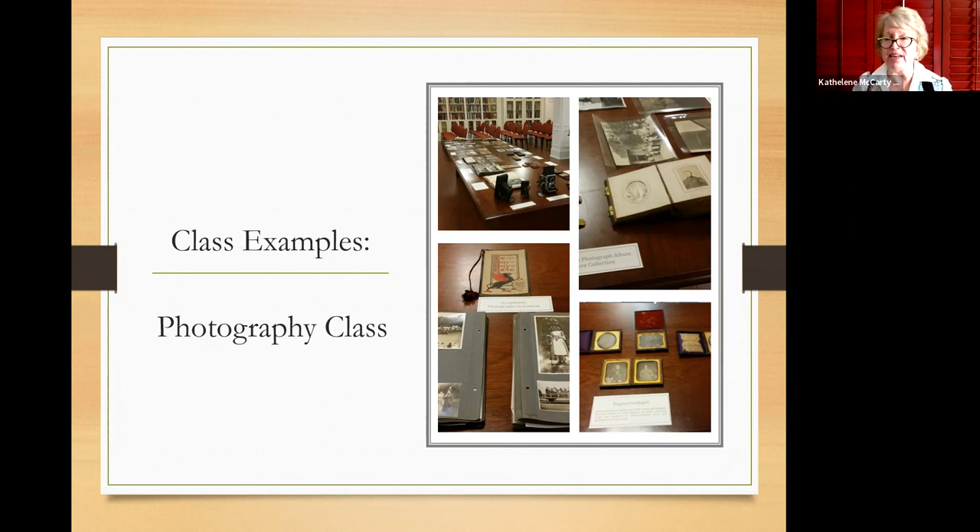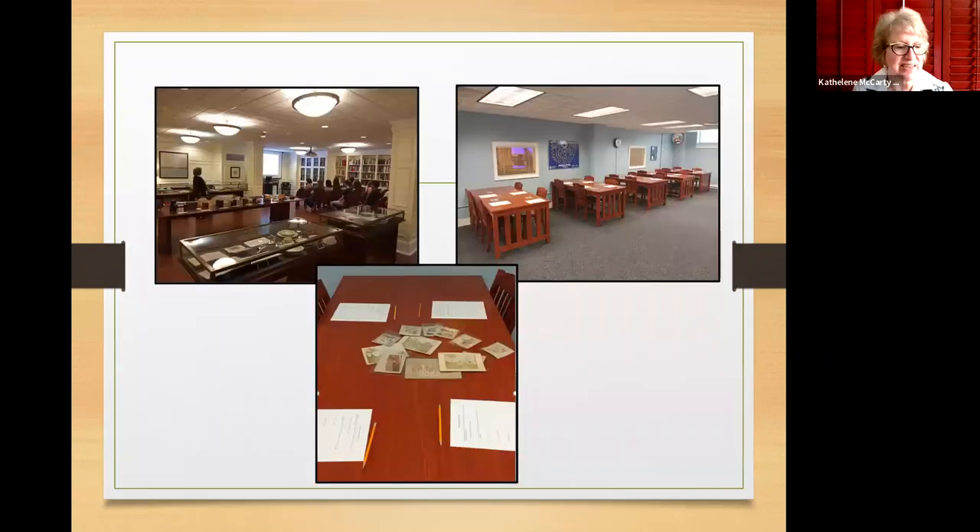We bring the students next door to our researcher room where they can get their hands on historical photographs. This particular class has assessment sheets and pencils — it's a great way for them to talk as a group about what they're seeing. Each table had their own different theme of photographs, and then we all share out. It's really a great two-room system: PowerPoint and display in the Hodges reading room, then hands-on analysis in the researcher room. Even in larger classes, we bring more archivists in, split the class — one group does the reading room, one does the analysis — and then we switch off. We can handle almost any size of class like this.